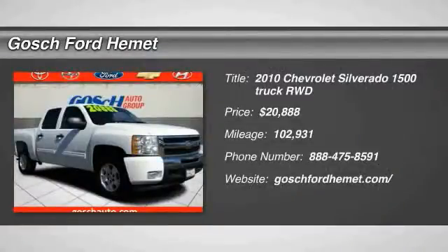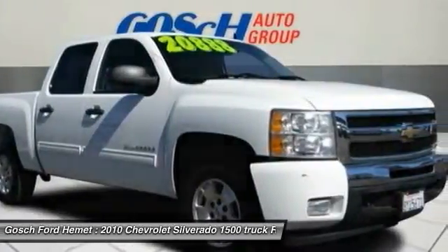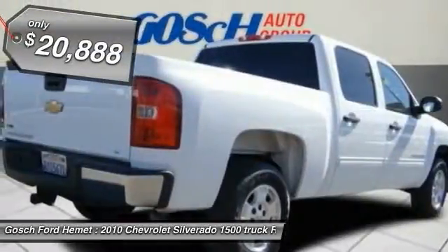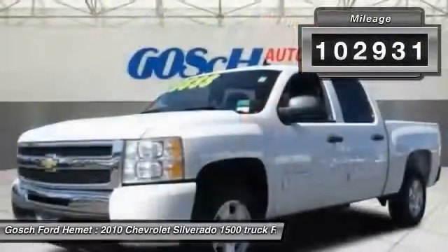The 2010 Silverado 1500. The Chevy Silverado 1500 has the lowest cost of ownership of any full-size pickup and is priced below $25,000. This vehicle has less than 105,000 miles.